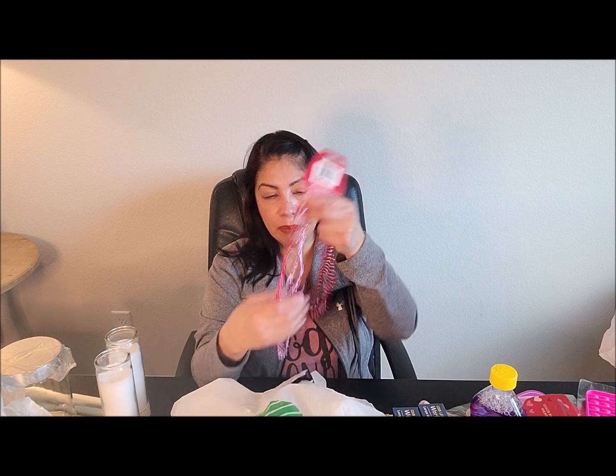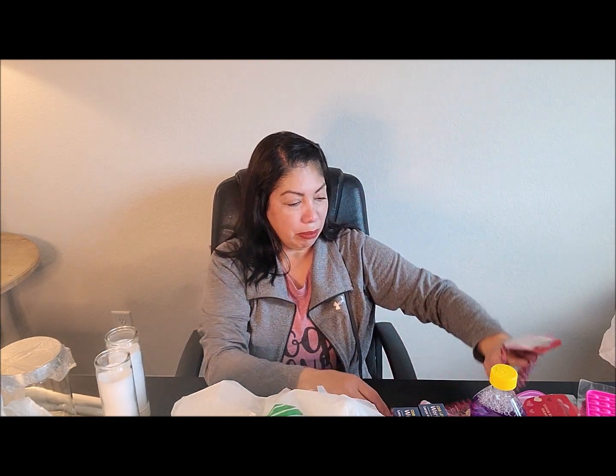I picked up these little heart necklaces. They're so cute — Dollar Tree brings them out every year, so I figured I would pick them up.